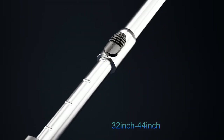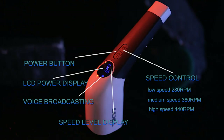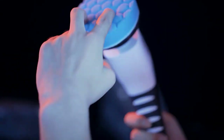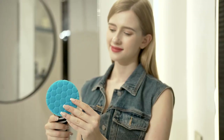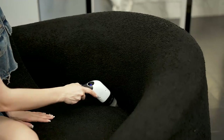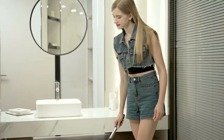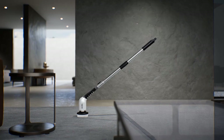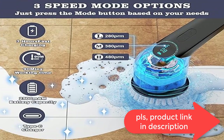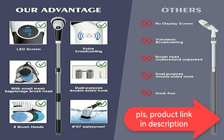The KYI electric scrubber gets the job done in half the time of traditional cleaning methods. The multi-function long handle adopts a three-section design, retractable from 35.8 to 43.3 inches. Three-speed adjustable at 43/280 RPM. Cordless design with a 2500mAh battery allows up to 90 minutes of continuous work after 4 hours of fast charging via Type-C. Voice broadcast and LED digital display show battery level and speed at any time.